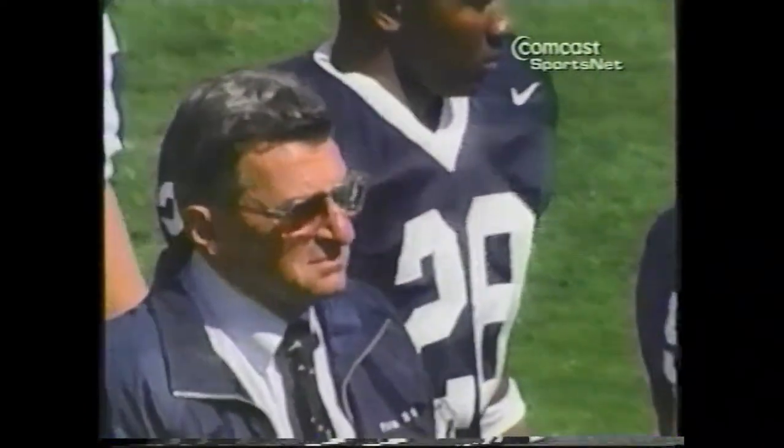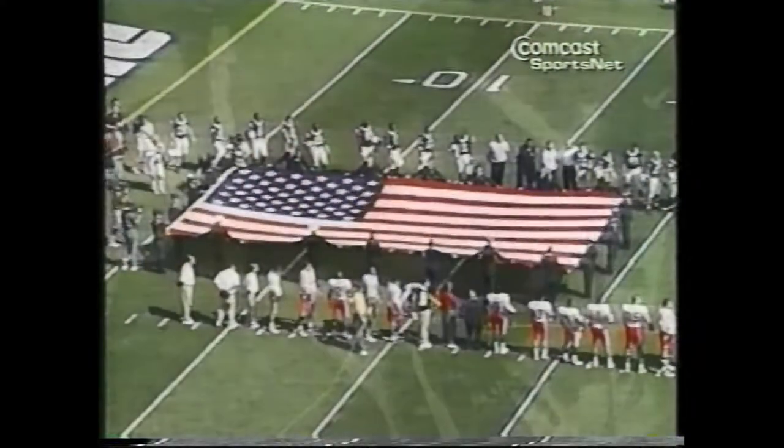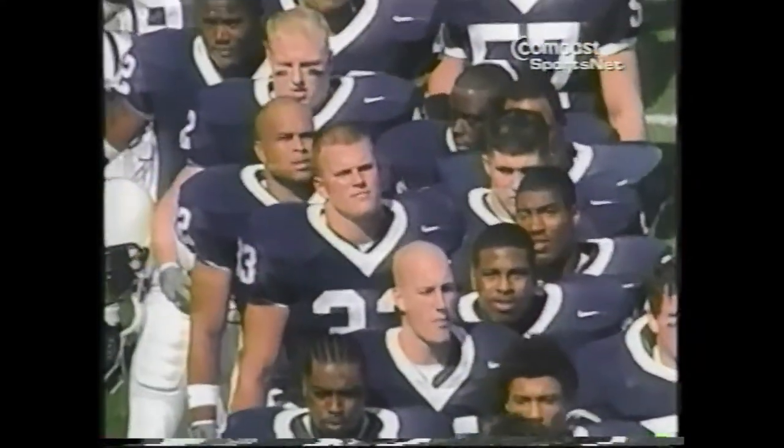Blue and white have always been the dominant colors at Beaver Stadium, but add some Wisconsin red and the resulting mix of red, white, and blue seemed appropriate for these troubled times.